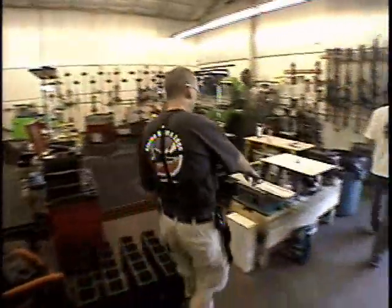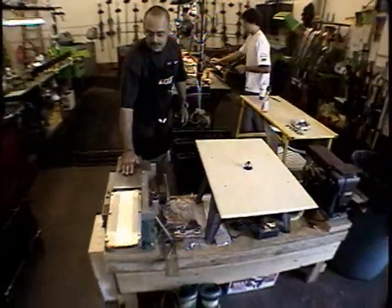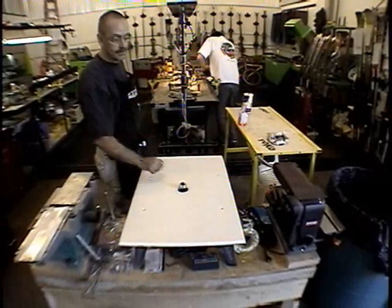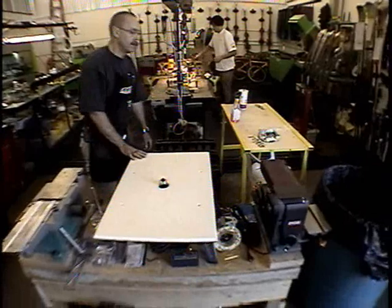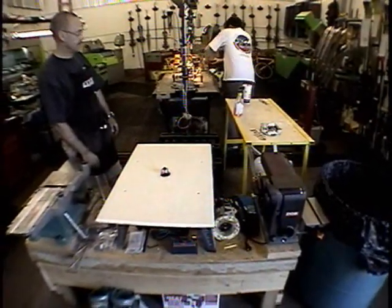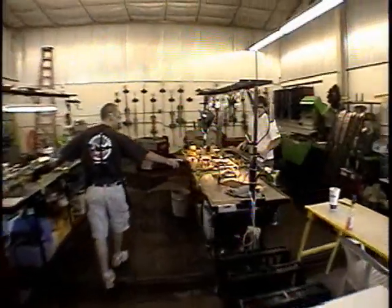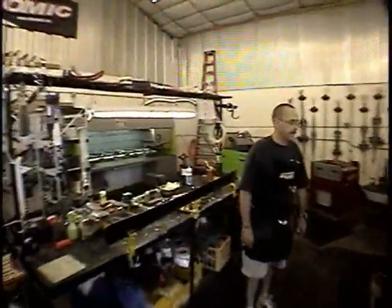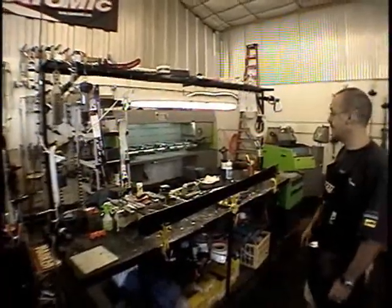We also do some boot modifications here — boot sole planing, boot toe and heel lug trimming. So after you put your lifters on, we trim it here on this machine. We have a little grinder for fixing footbeds and trimming off other parts of your boot, and two full dual-sided benches for ski tuning. This is also where we hold our clinics during the week — Tuesdays and Thursdays from 7pm to 8pm.